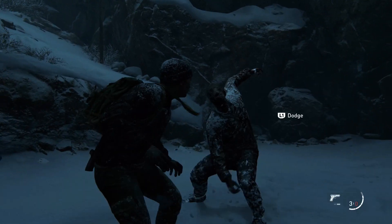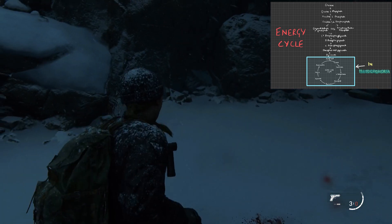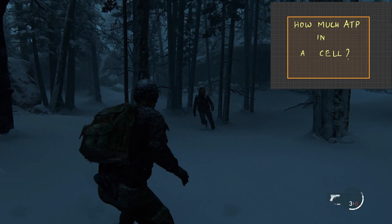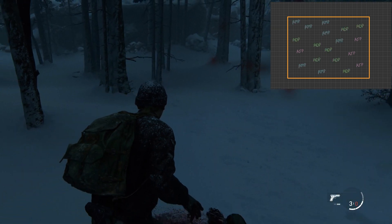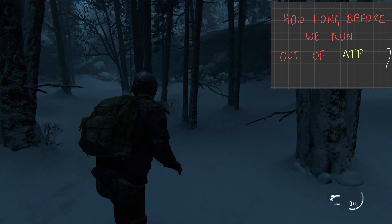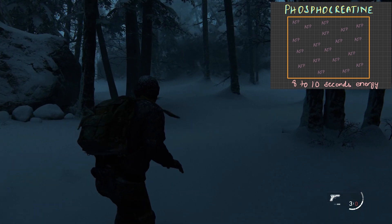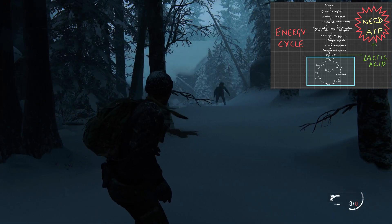ATP gets used up a lot when we are fighting with a lot of exertion happening. The body needs to replenish ATP quickly, and it depends on phosphocreatine, which is another high-energy compound present inside the cell. But this is a short-term solution — it doesn't last long — and as we fight more and more, we get more and more tired.